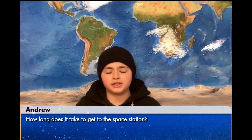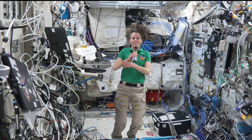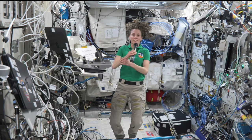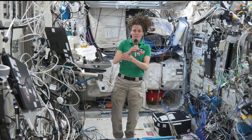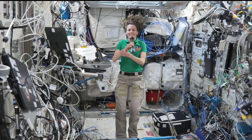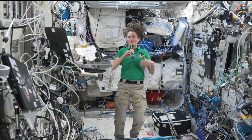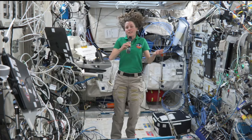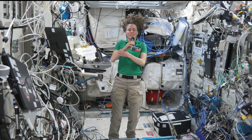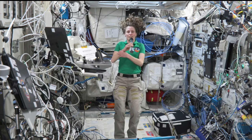Hi, my name is Andrew. My question is, how long does it take to get to the space station? That depends on which vehicle you launch on. For myself, I launched on the Russian Soyuz vehicle and it took about three and a half hours to get to the space station — about the same amount of time it takes to fly across the United States, really fast. The SpaceX Dragon vehicle usually takes a little longer, using different rendezvous schemes, and can take anywhere from eight, nine, ten hours to upwards of 30 hours to rendezvous.